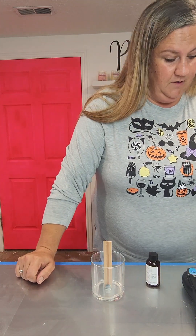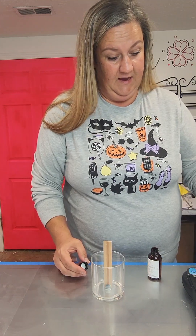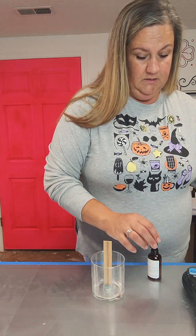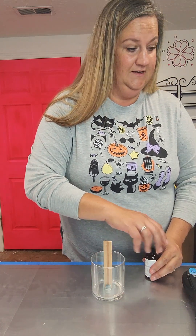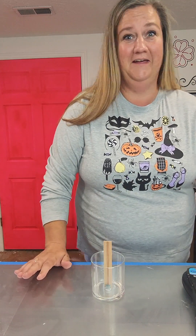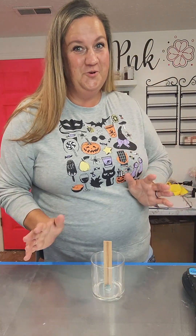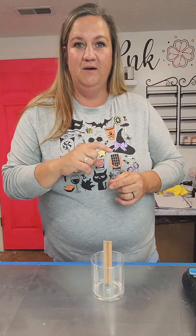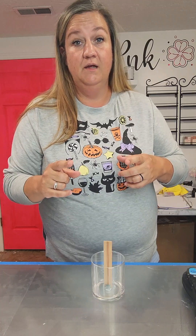I can't even tell you how excited I am to get this going because I love love love Halloween. I'm going to go grab nearly 100 grams of wax, stir it in, and I'll be back.